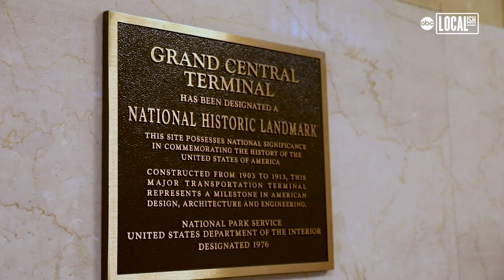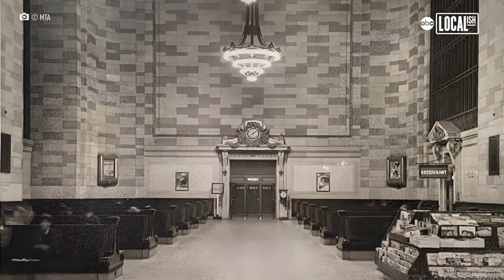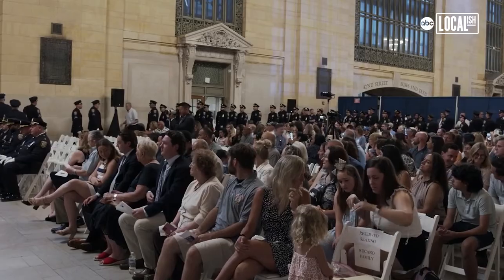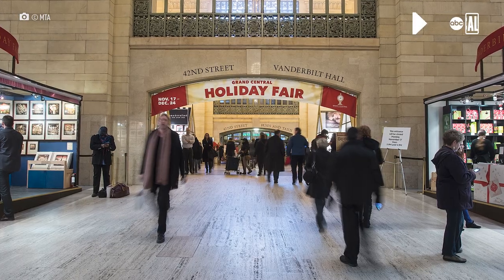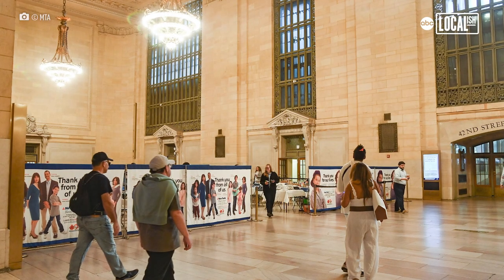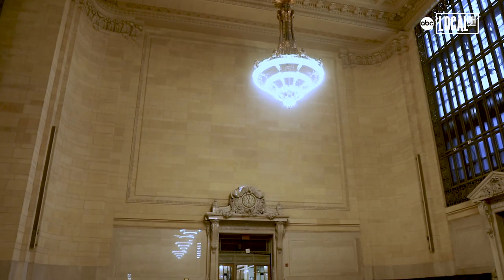So we're standing in what used to be the waiting room area for all trains departing Grand Central Terminal. Right now it looks empty, however this space is used quite frequently for special events. We hold everything from MTA PD graduation ceremonies to the holiday fair and everything in between. We've had fashion shows, concerts, and it's always fun — but it's also about being in the grandeur of the space in the building that really just makes it that much more special.